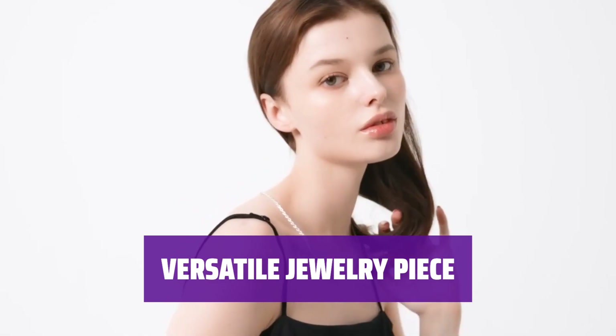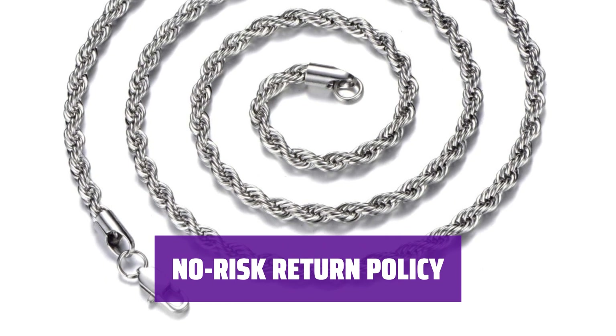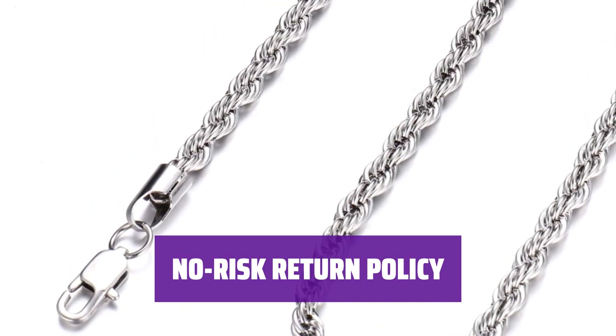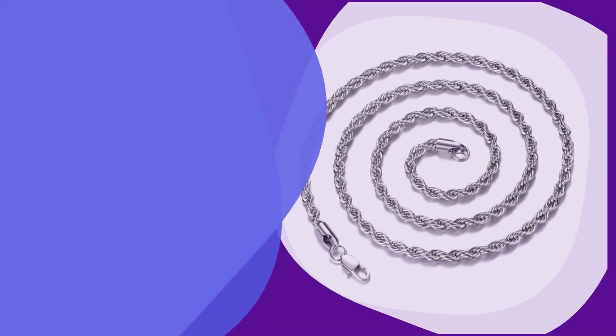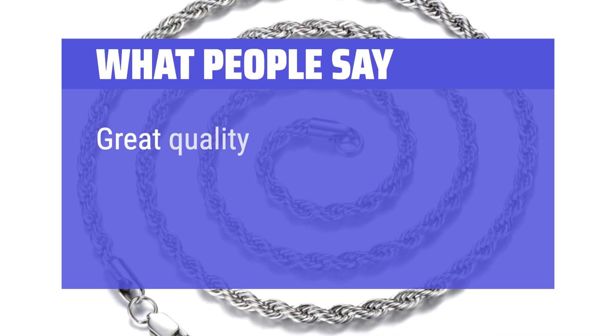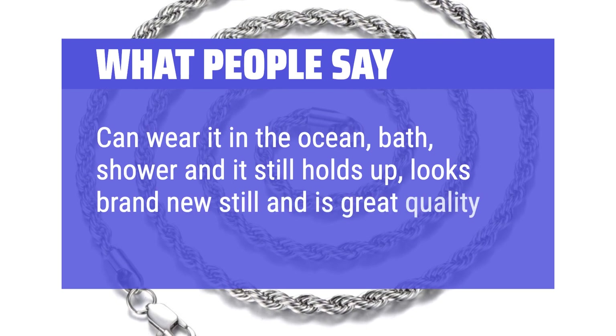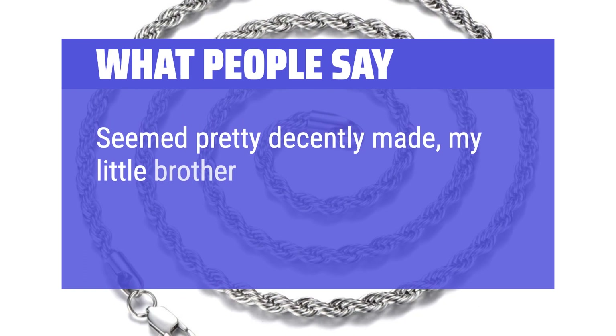Wear this gorgeous necklace chain single or stacked with other pieces for an elegant statement. Perfect for any occasion, from parties to special gifts. Feel Style offers a 30 day return policy with no risk. What we like: silver plated chain necklace that is lead free and rust resistant. If you want a chain with a modern and sleek look, this is the one for you. What people say: great quality and look. Can wear it in the ocean, bath, shower and it still holds up, looks brand new. Seemed pretty decently made, my little brother seemed to like it.